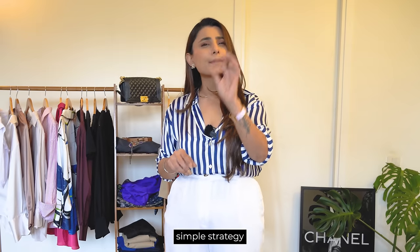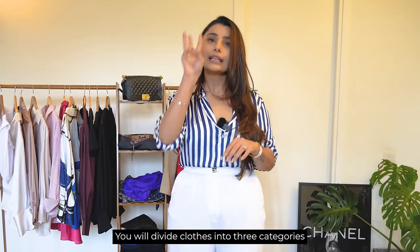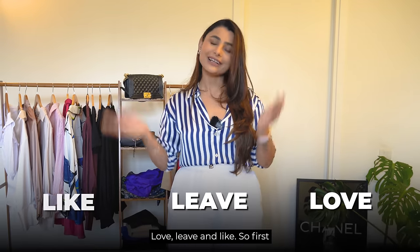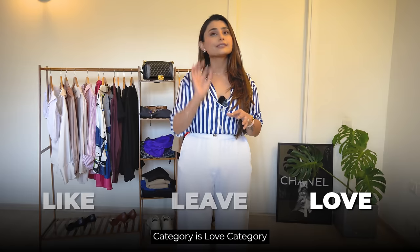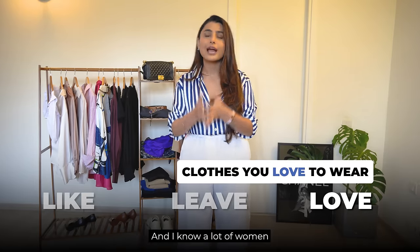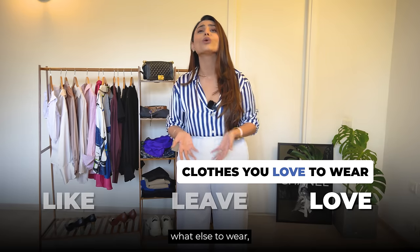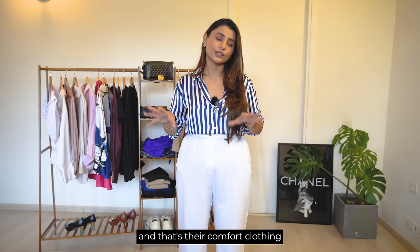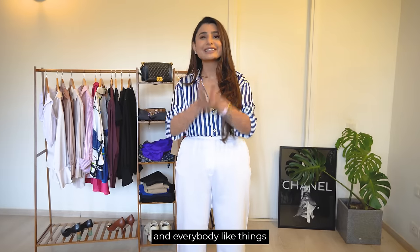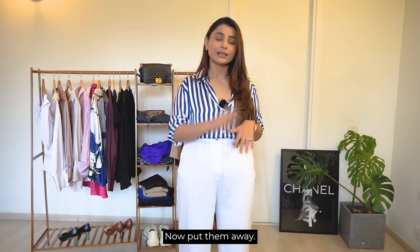Here is a simple strategy on how to declutter your wardrobe easily. Divide into three categories: Love, Like, and Leave. The first is the Love category — your favorite clothes that you wear the most. A lot of women repeat their clothes so often because they don't know what else to wear, and that's their comfort clothing. Keep those in your Love category, because they make you comfortable and everybody likes things that give them comfort.